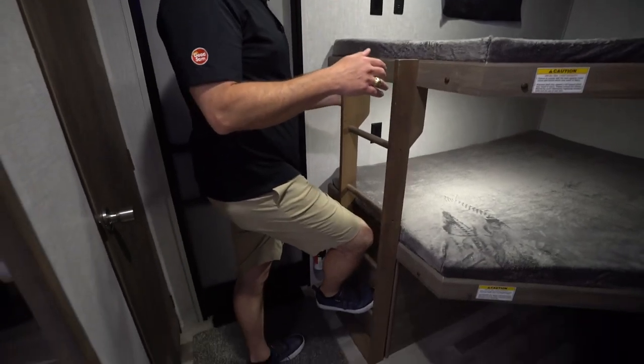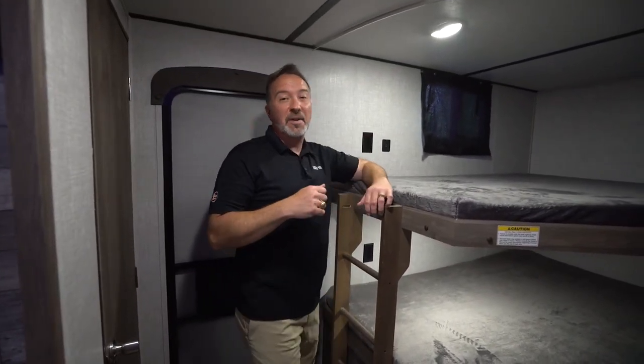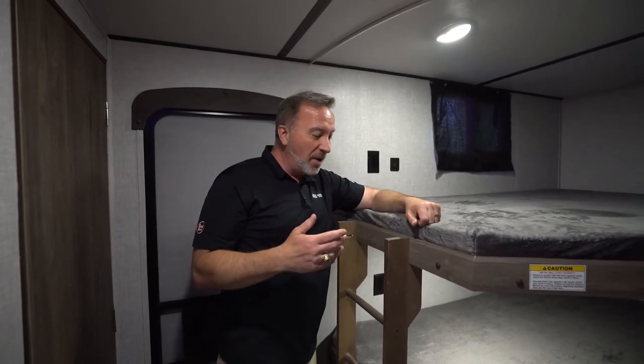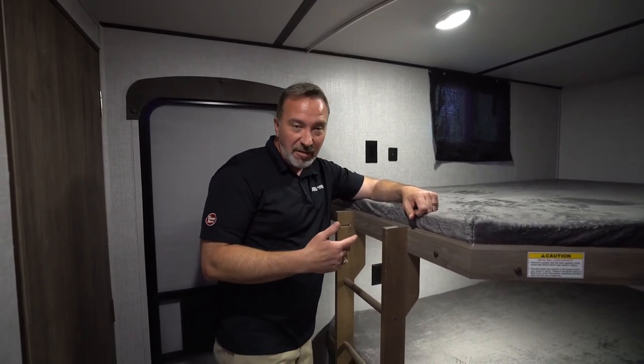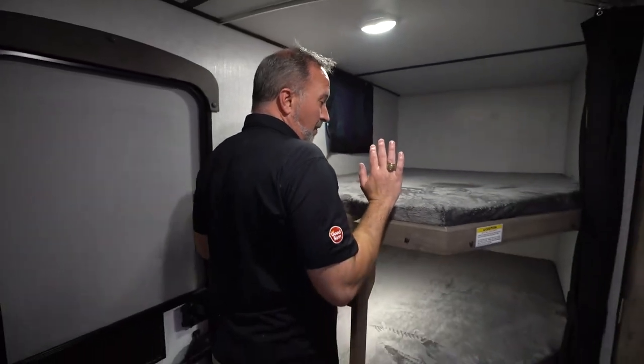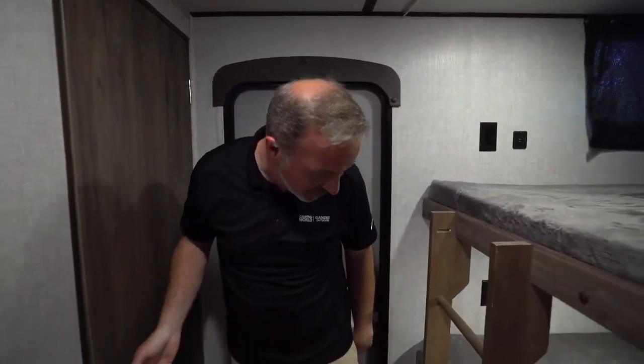The only thing I really didn't like about the bunks is the ladders could be a little bit wider, especially if you need to accommodate bigger kids. I was watching Bob try to climb up and get the curtain — I purposely didn't help him because it was a struggle. I technically cover up the whole entire ladder, so just keep that in mind when you're picking out the 280BH.